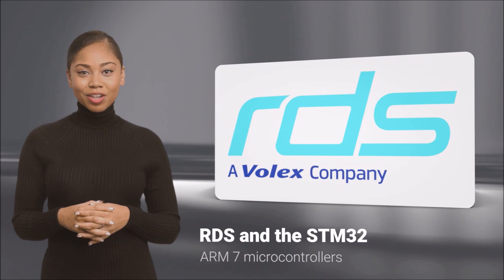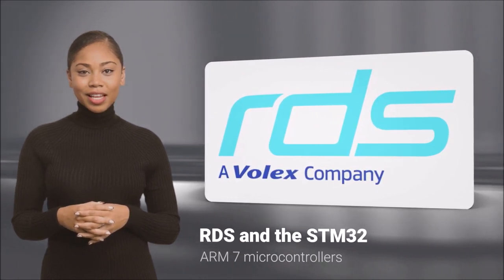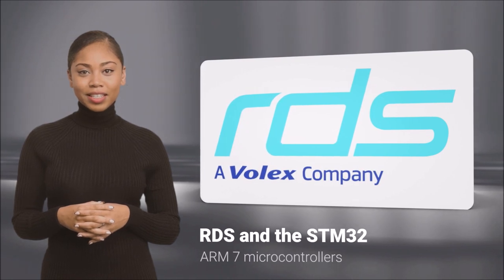RDS are experts in all the latest hardware and software development systems that help designers and engineers build prototypes and try out new ideas.